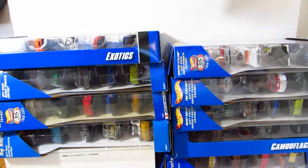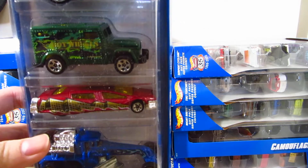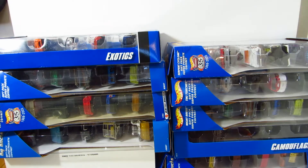Next up, I have the Hot Wheels Urban 5 Pack. This was one of my childhood 5 Packs — like when I was a child, my parents bought me this. And I still have all 5 cars; it's just that they're a bit damaged to my liking.